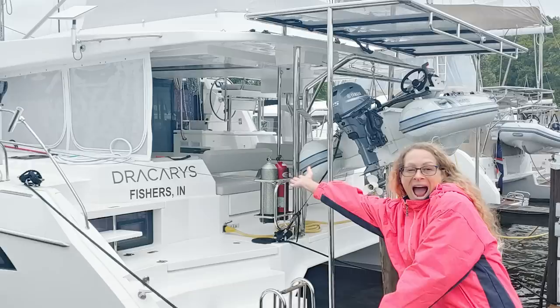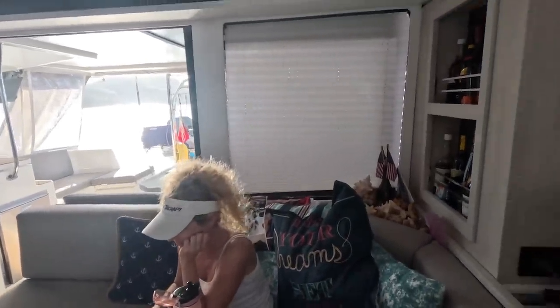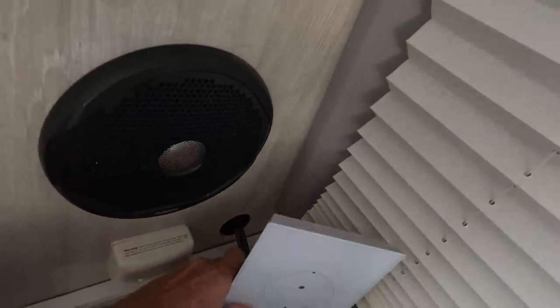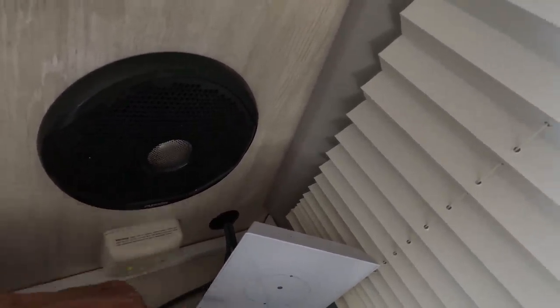Thanks to Tony on Sailing Dracarys. We came up here, I took the ceiling panel off, ran the wire through, drilled a hole back here, and stuck a little shell there. I plugged it in and there's the router. We get majorly fast internet for $135 a month.